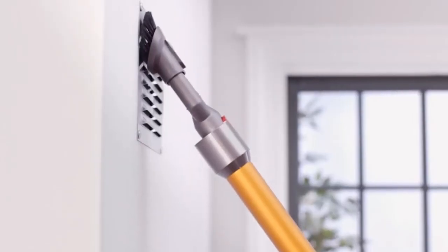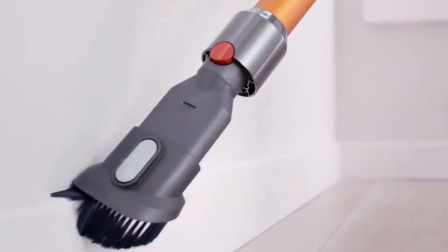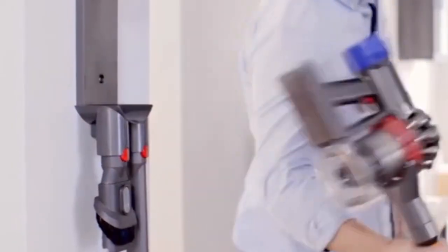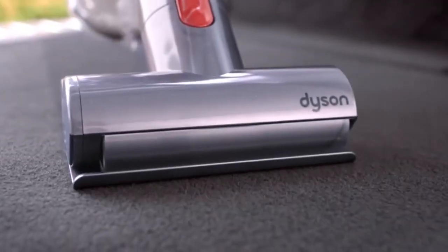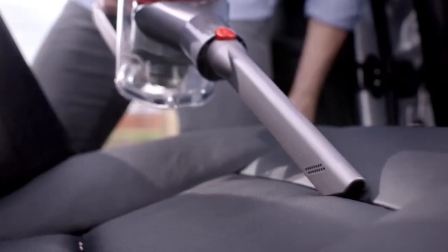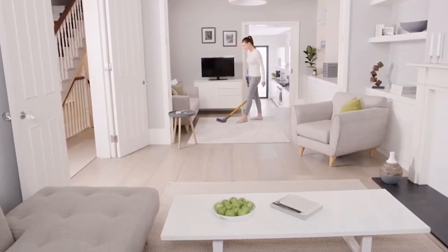The Motorhead designation means the V7 comes with fewer attachments and lacks HEPA filtration, which may be an issue for some. The battery life is limited to about 30 minutes, so it's not designed for major cleaning marathons. Overall, though, we'd reach for this to clean up carpeted floors in any small home or apartment.